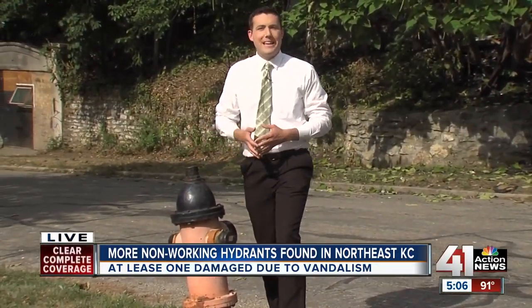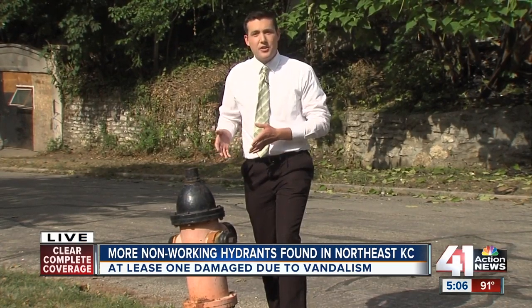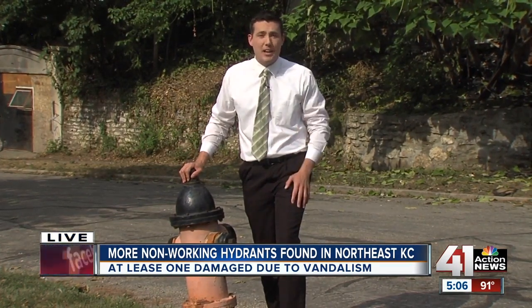We checked in with the water department, and they said up to this year — from January to July — they've had to replace 1,000 fire hydrants because they're not working. It's a problem that doesn't seem to be going away anytime soon.